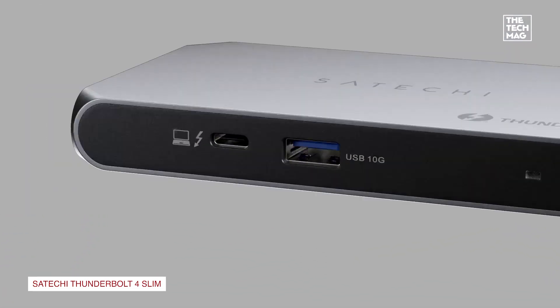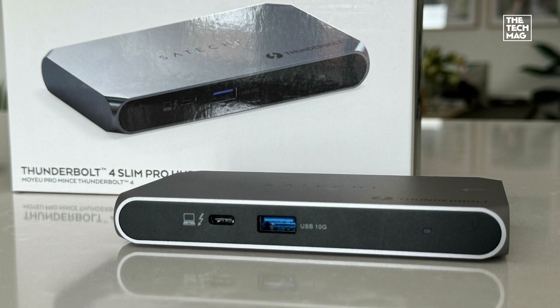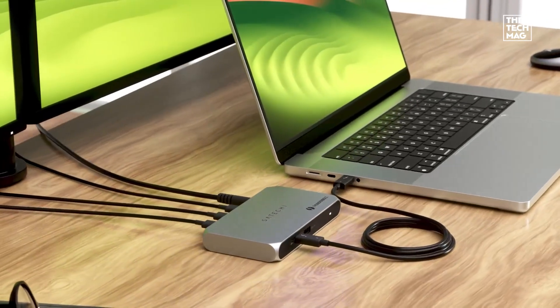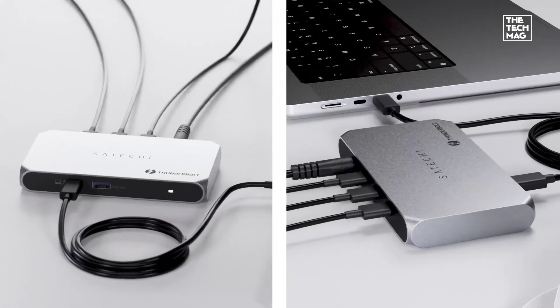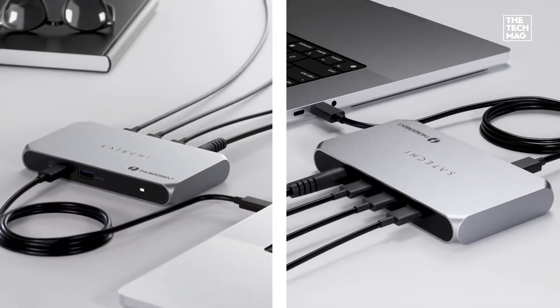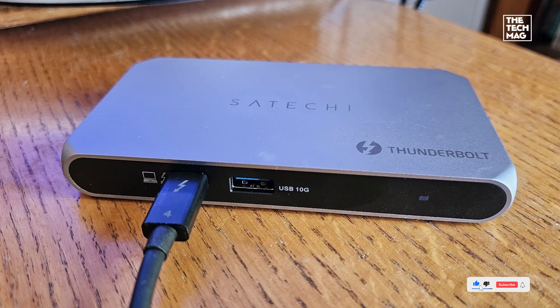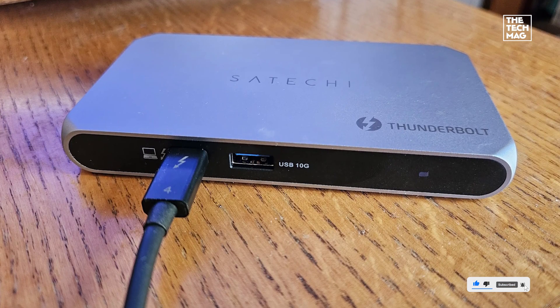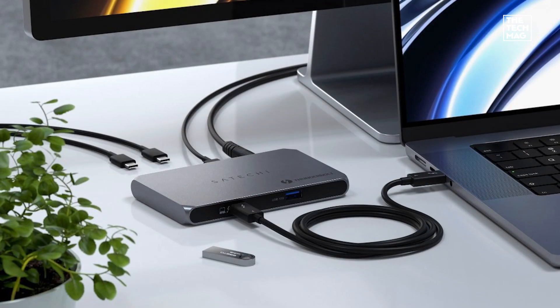For MacBook and Windows users, the Satechi Thunderbolt 4 Hub Slim Pro provides single 8K or dual 4K display support, four Thunderbolt 4 ports, and 96W charging. Its sleek design makes it perfect for minimalist workspaces, while USB 3.2 Gen 2 ensures fast data transfer. Check the description below for the best deals on this slim yet powerful docking station.